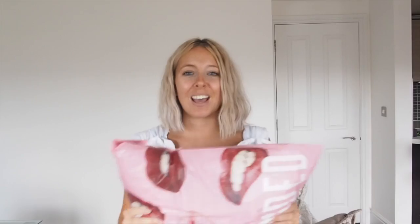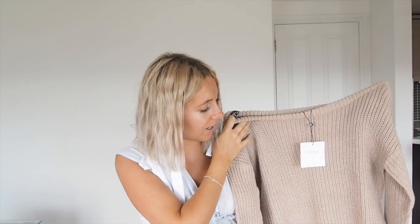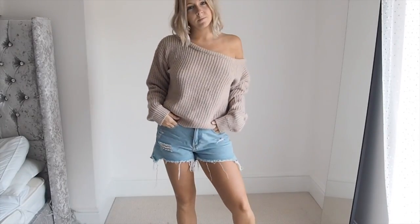That's everything from Next. Moving on to Missguided — I got this off-the-shoulder jumper because I've had my eye on it for quite a long time. I thought it would look really nice over a little tea dress. When you're not sure what the weather is like, throwing a jumper on over something if you get chilly is a great idea. It's quite loose-fitted which is perfect for layering, and I'm glad I got it.